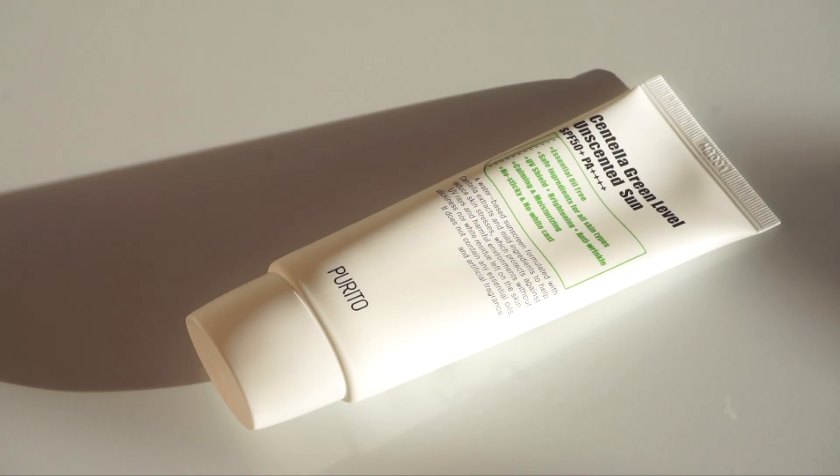It's also affordable — that was a compromise I was making with the Klairs at $22. This retails for $14 and you get 60 milliliters. I love this sunscreen and truly cannot fault it. If you have any faults with it, let me know in the comments. For me, this is perfect. Thank you Purito for listening to your customers and delivering a product we've been praying for.